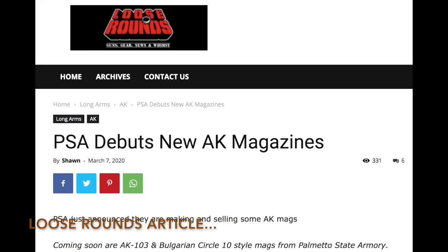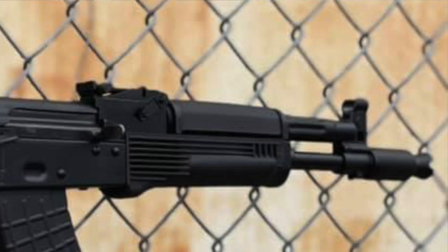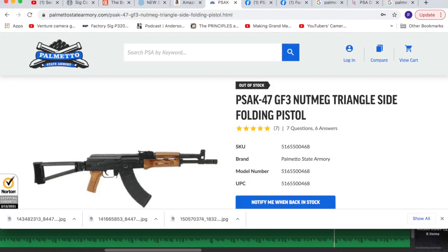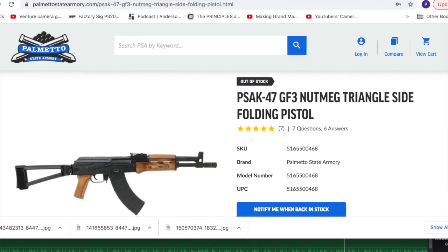What we know about the mags: they come standard with reinforced steel feed lips, a waffle pattern, and there's a PSA logo at the bottom. The barrel will be a 12.5-inch gas nitride 4150 steel treated barrel with a thread pattern of M24x1.5 right hand, instead of the 14x1 left hand threaded barrel that has come standard on the GF3 AKP 12.5-inch pistols, if you're familiar with those.